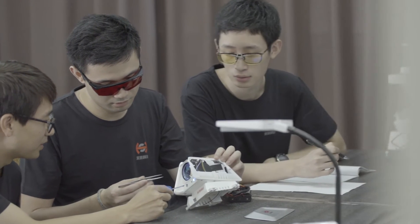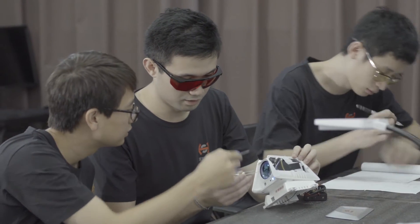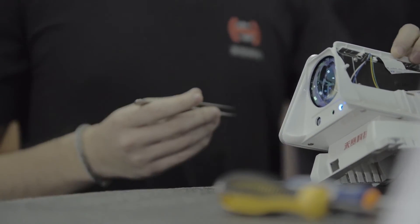Being able to mount sensors onto drones opens up a whole world of opportunities for industrial applications, as it takes us to places that were not reachable before.